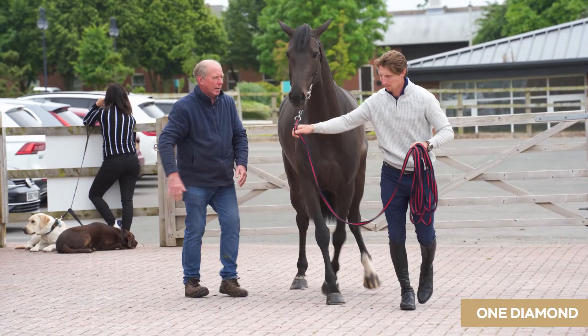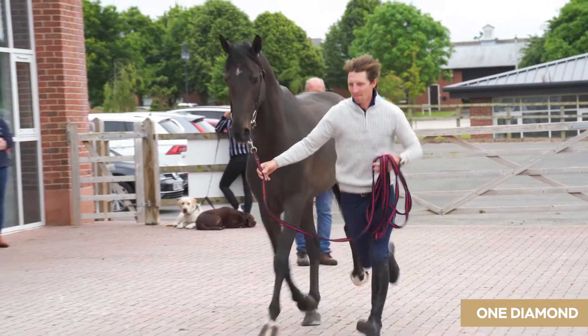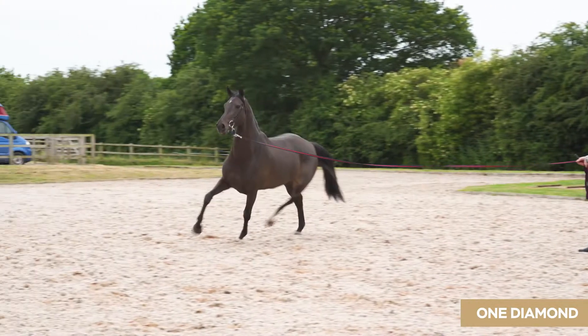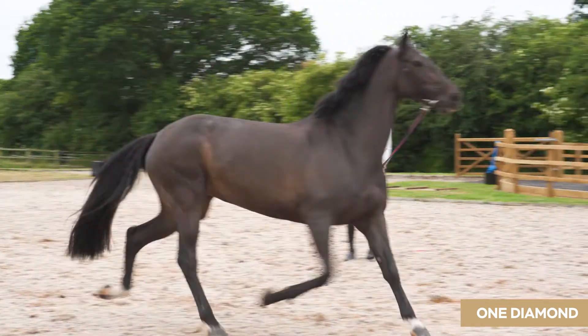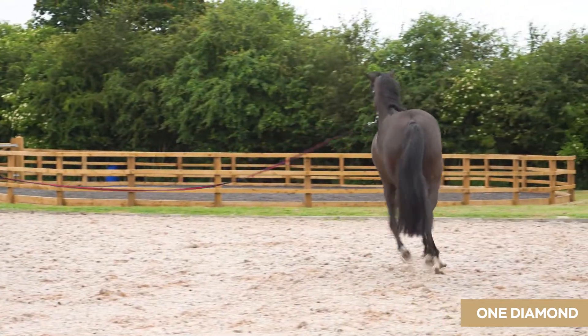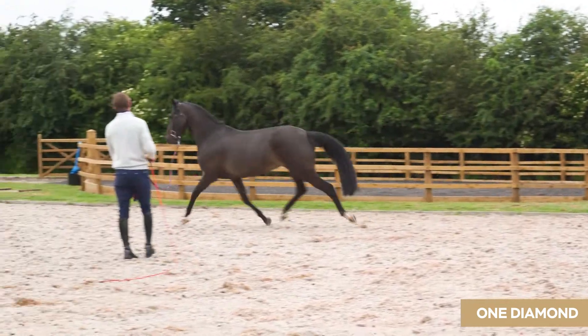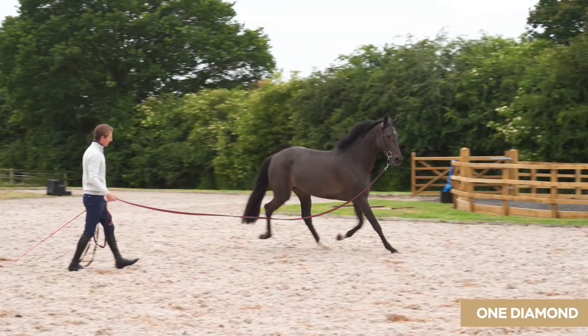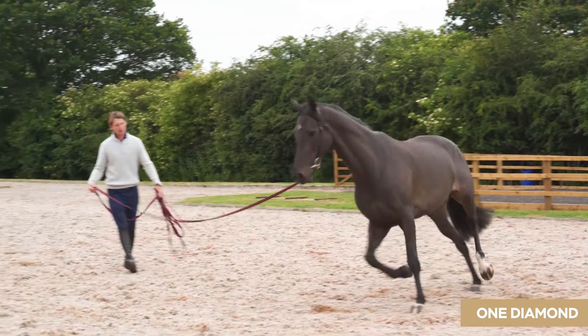We then move on to lunging exercises on the hard and soft surfaces, followed by a strenuous period of activity ridden, which is so we can examine the horse in walk, trot and canter, and then exercise it hard so that we can hear its heart and its wind when the horse is blowing and is at full exercise.